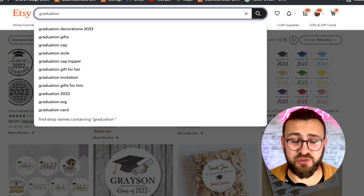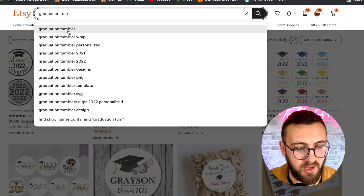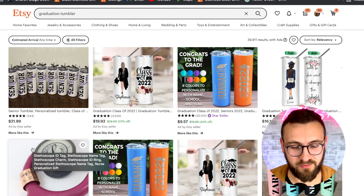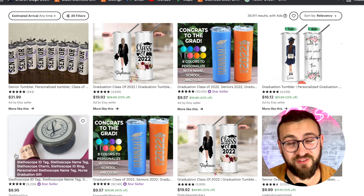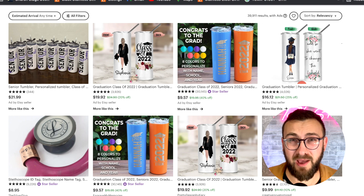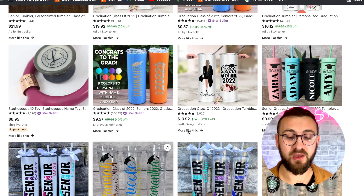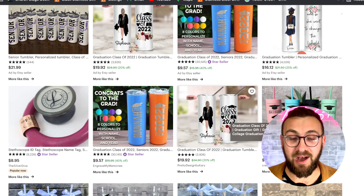Number seven is graduation tumblers. If you do tumblers — class of 2022 — graduation tumblers are nice. A lot of times they might be for nurses or people going off to college. Oftentimes if you're a nurse you want to have a mug, and people like to give that to each other when they graduate. The nice thing about this one is people buy more than one — sometimes a teacher buys them for their students. If you are into tumblers, if you're a vinyl cutter get yourself some tumblers and start doing vinyl on that; if you're engraving, go ahead and engrave; if you sublimate, go ahead and sublimate. A great one for graduation — don't miss out on this one.